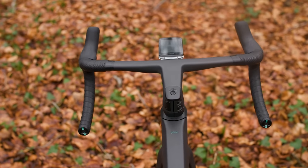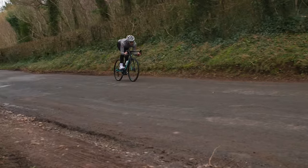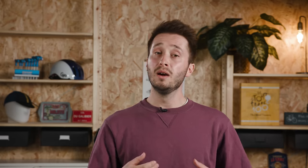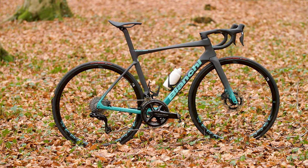Bianchi claims that this all adds up to a UCI-illegal 6.6kg bike weight, though they note a plus-minus 5% tolerance to account for the range of frame sizes. My 55cm test bike, complete with bottle cages and an out-front mount, came in at 6.75kg, which is pretty light. So will Bianchi's latest lightweight race bike prove popular with the masses? I think it's a brilliant bike to ride — honestly, it's fantastic. But let me know your thoughts in the comments below.